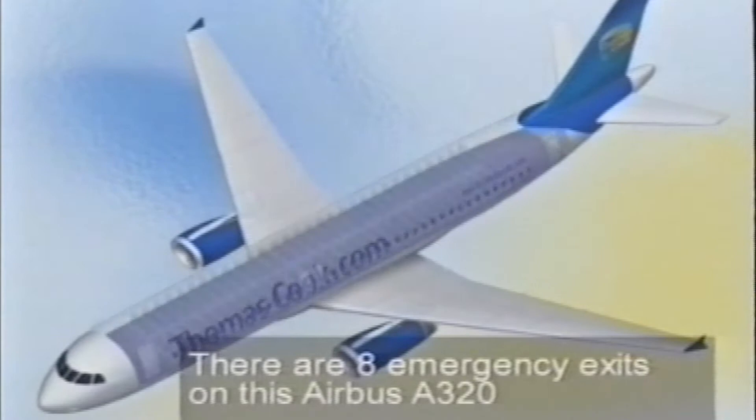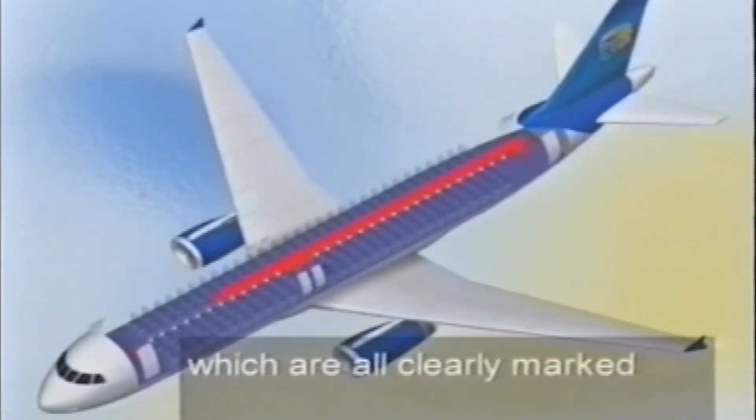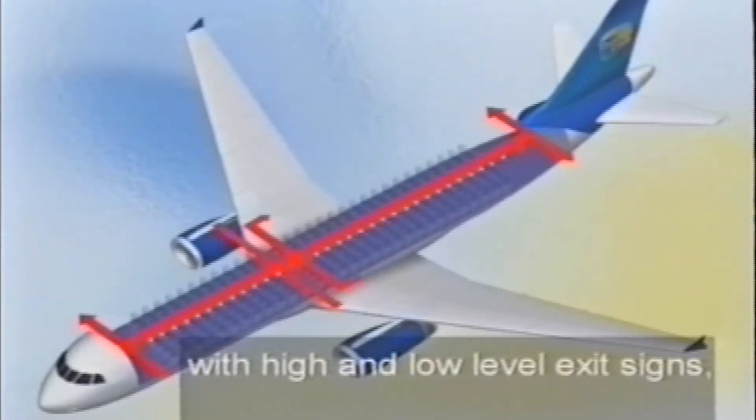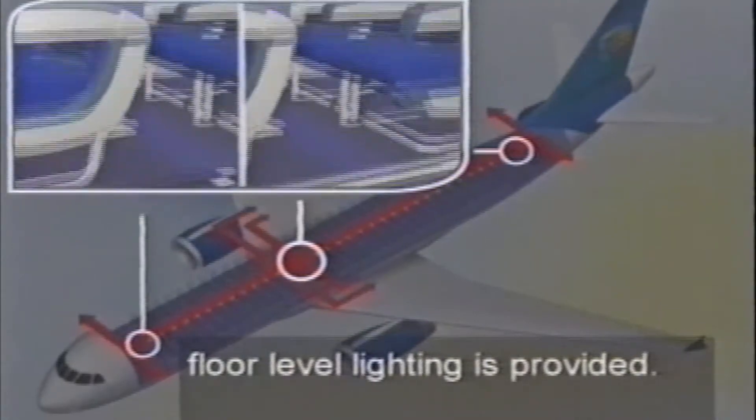There are eight emergency exits on this Airbus A320, which are all clearly marked with high- and low-level exit signs. To help you find your way to the nearest exit, floor-level lighting is provided.